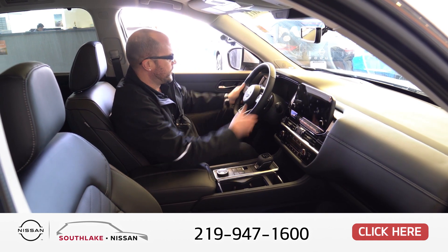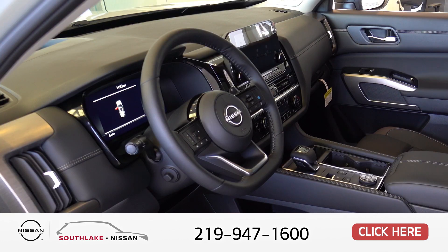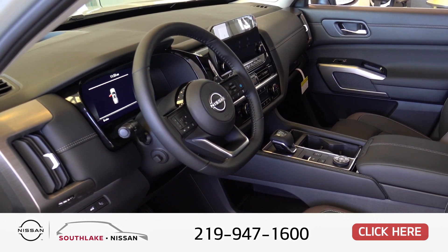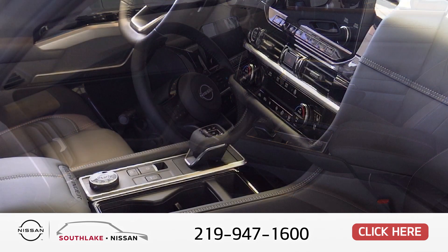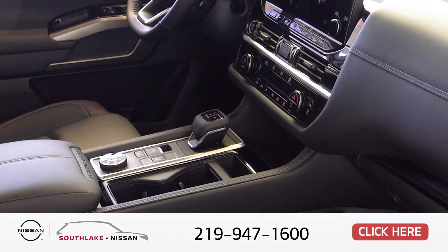You have all your settings right here for Bluetooth to answer your phone. On the dashboard you'll see a beautiful LED touchscreen with Android Auto, Apple CarPlay, and factory navigation. You also have dual climate control, so the driver and front passenger can have different settings for heat and air conditioning.